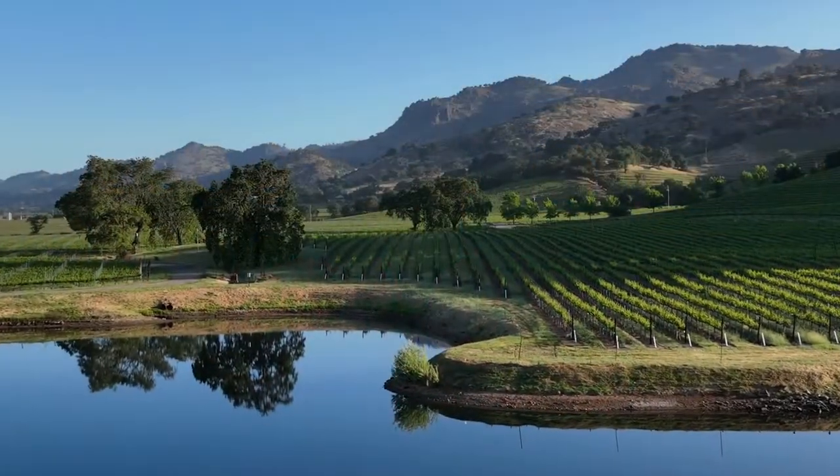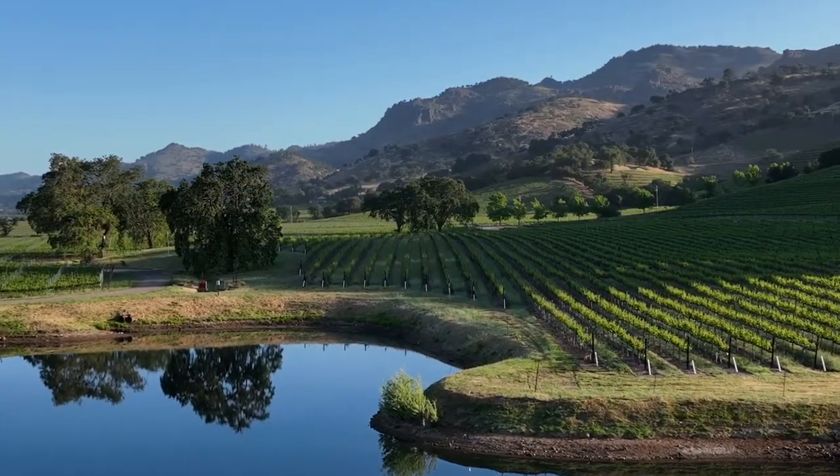I'm Elizabeth Piana, I'm the winemaker at Chimney Rock Winery, and I've been at the helm of the team here for over 20 years. We are dedicated to crafting wines that are truly terroir-driven and that capture the essence of Stag's Leap District in Napa Valley.